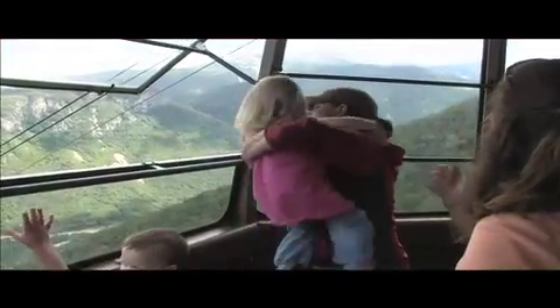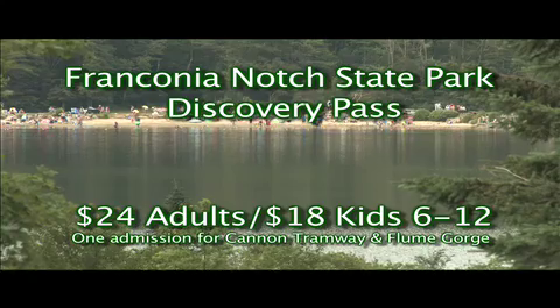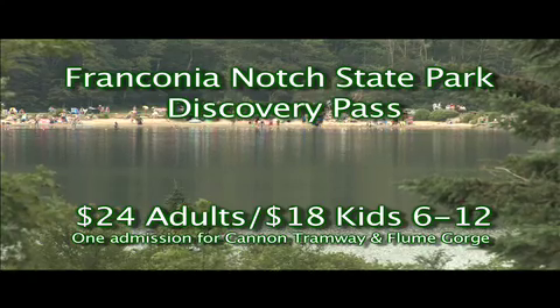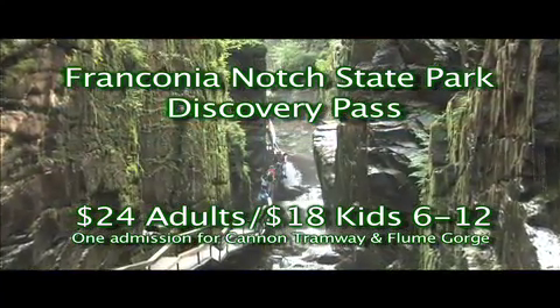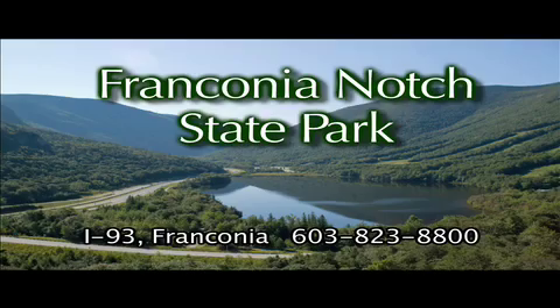The Franconia Notch State Park Discovery Pass is a great way to experience the entire notch. It revolves around the Cannon Mountain Aerial Tramway and the Flume Gorge. In between those two, there's a ton of stuff you can do here for free, but if you want to ride the tram and go to the Flume Gorge, we have a pass that'll let you do both. The park is so accessible and easy to get to, right on Route 93, yet it still retains its unspoiled nature.